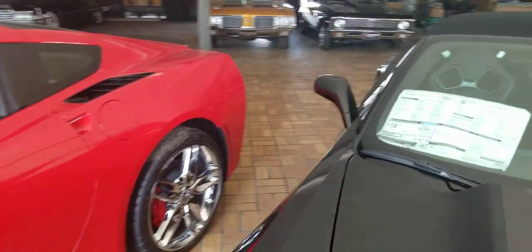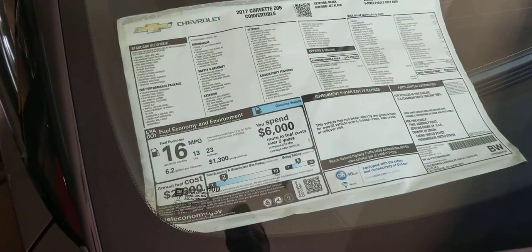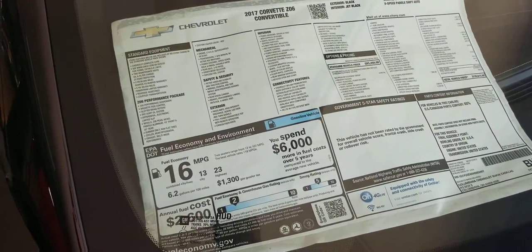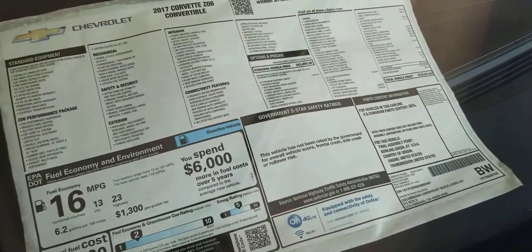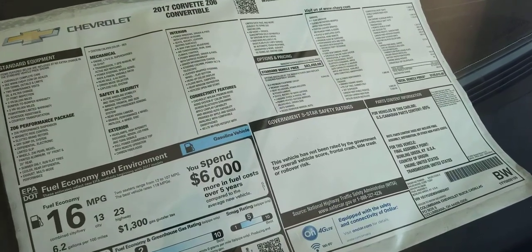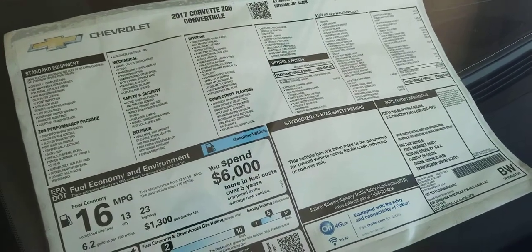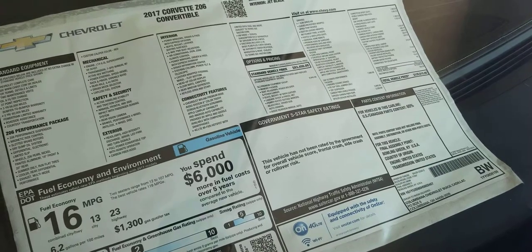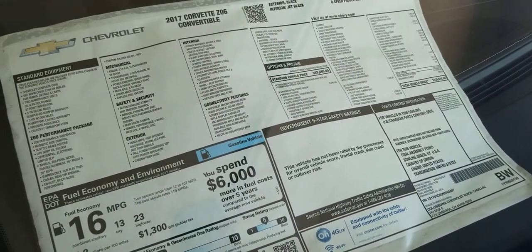Here's a look at the sticker. This does have the 3LZ premium equipment group, the memory package, the Z07 ultimate performance package, competition sport seats, visible carbon fiber hood insert, Z06 chrome aluminum wheels, and eight-speed paddle shift auto transmission.